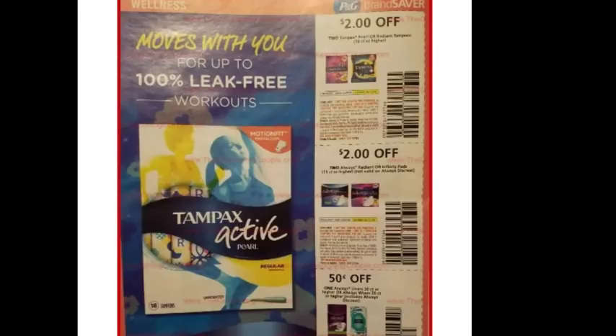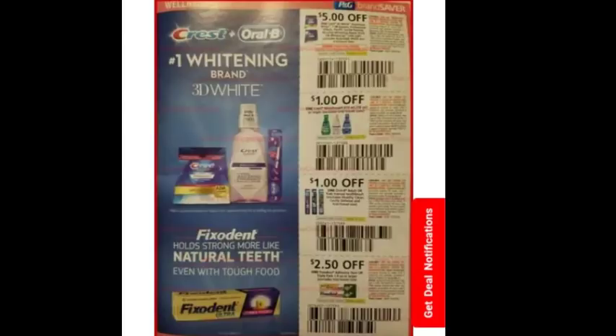Then we have two dollars off two Tampax, two dollars off Always, and 50 cents off Always Wipes. There's also a dollar off Crest Mouthwash and a dollar off Oral-B — and I think that's two dollars and 50 cents off Fix-It-In down there at the bottom.